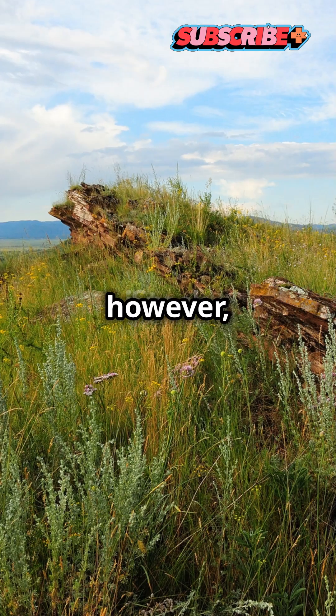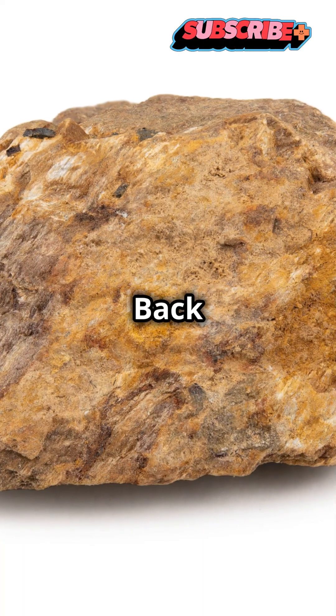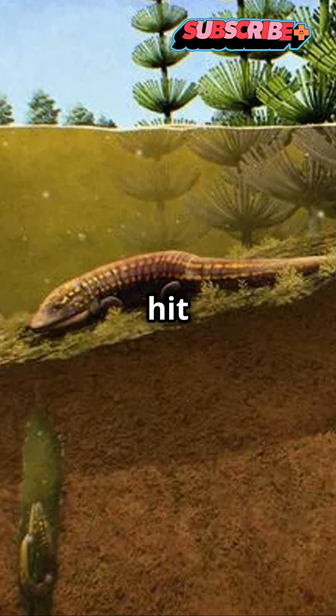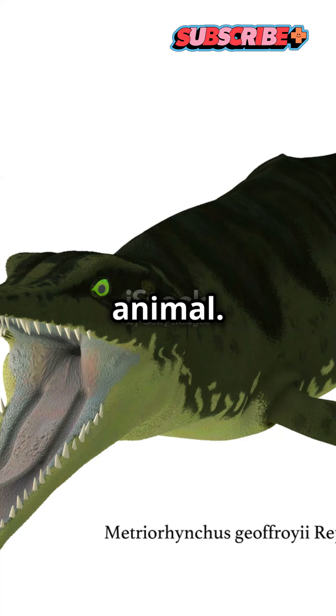The rock he collected, however, came from a layer of sandstone below the Popo Agie and contained a small fossilized burrow. Back at his lab, he decided to extract the burrow. Being a good geologist, he hit the whole thing with his hammer.